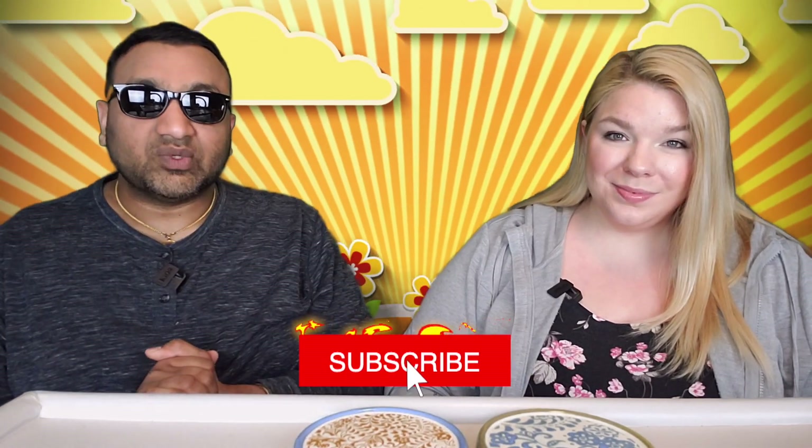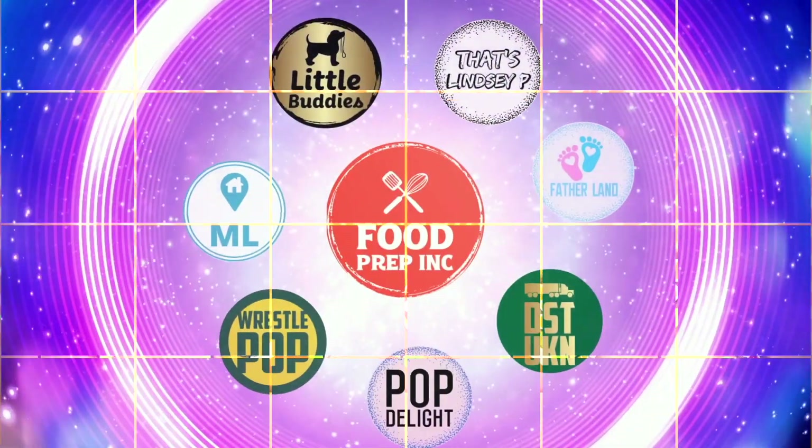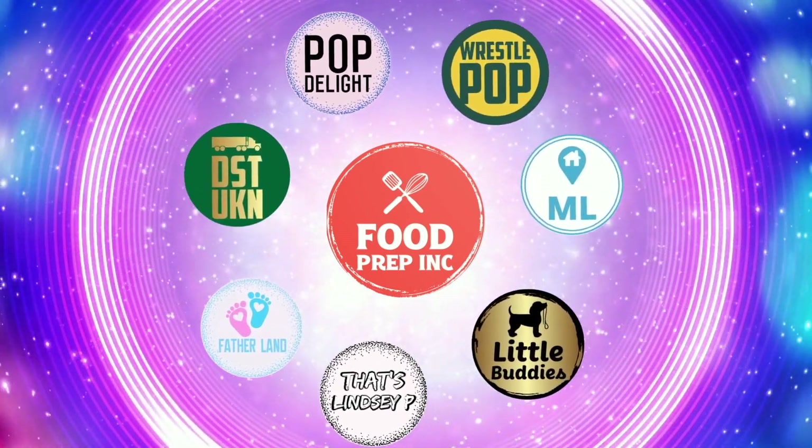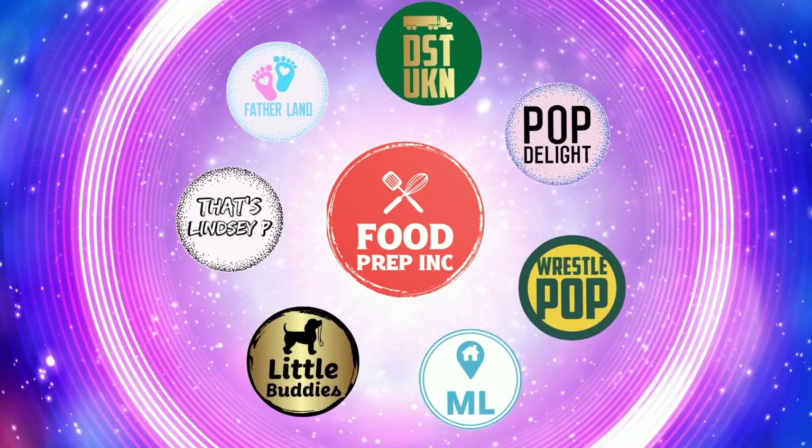And if you guys buy from Amazon, use our Amazon link. When you do that, we get 10 cents, 50 cents, possibly even a dollar, which means we can continue to review things. Alright guys, that's the video. If you like what we're doing here, definitely check out our other channel, Food Prep Inc. And don't forget to give us a like and subscribe.